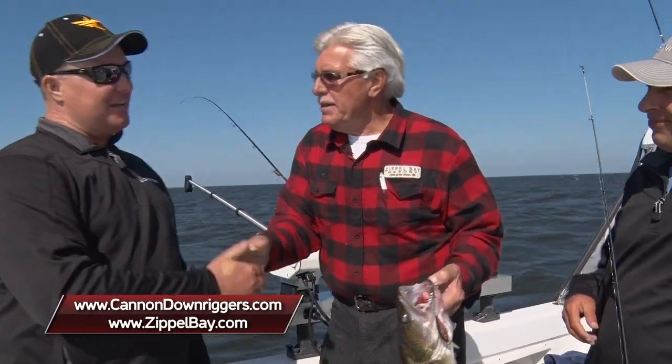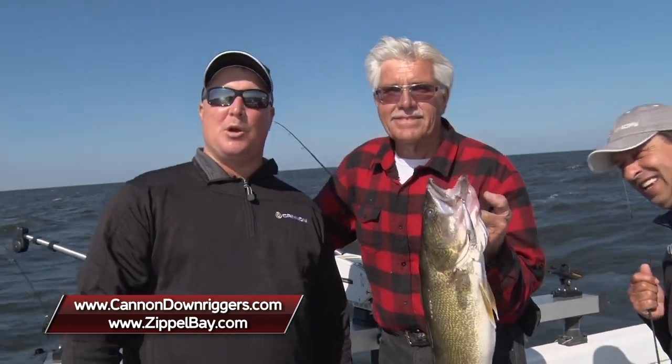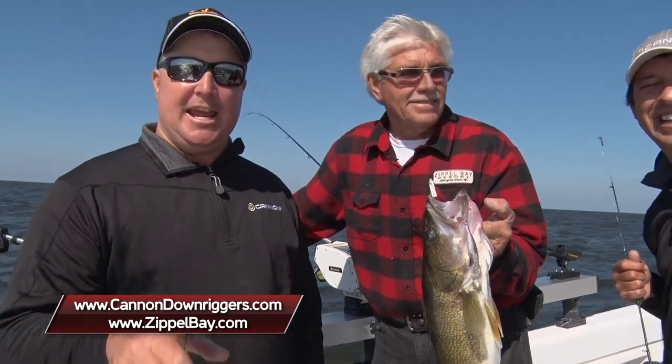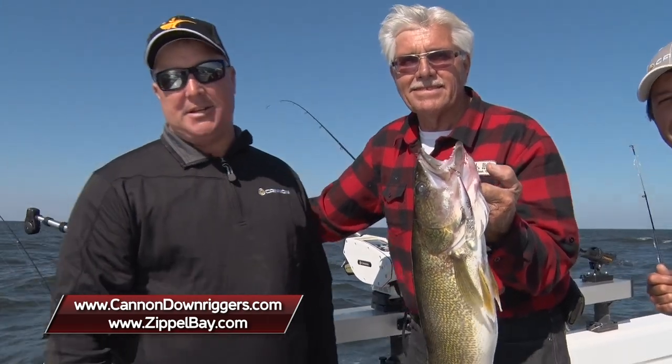What an awesome day up here at Zippo Bay Resort. Thanks a lot for having us, Nick. Greg Jones, it's been a blast fishing with you. If you have any more questions on Cannon Downriggers, go to CannonDownriggers.com. Stay tuned for the next segment of Midwest Outdoors.